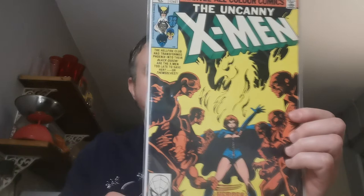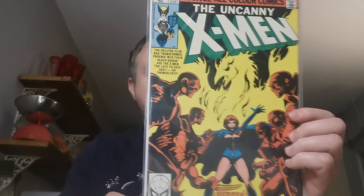Up next, Issue 134. This is the first appearance of Dark Phoenix, Jean Grey — which of course happened in the Dark Phoenix movie. Two pounds for that one.